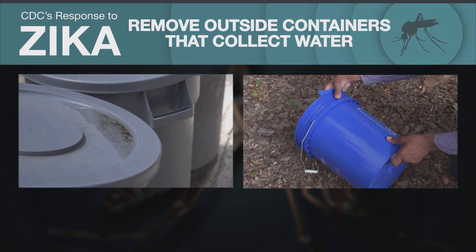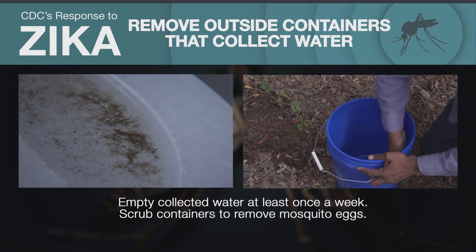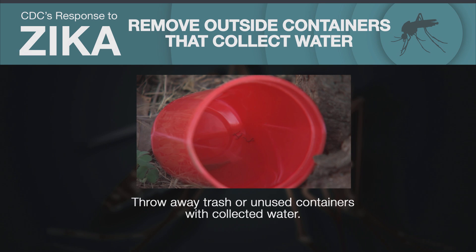Remove containers that collect water to eliminate places where mosquitoes can rest and lay eggs. Empty collected water at least once a week and scrub containers to remove mosquito eggs. Cover containers so they don't collect water when it rains. Throw away trash or unused containers with collected water.